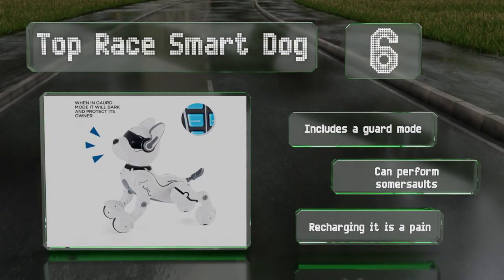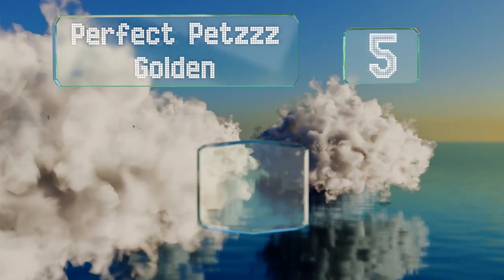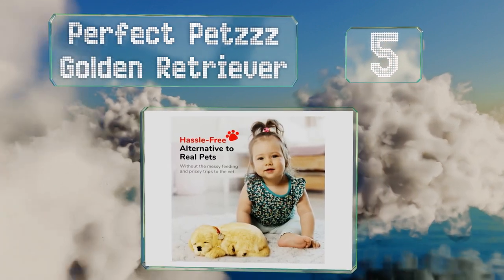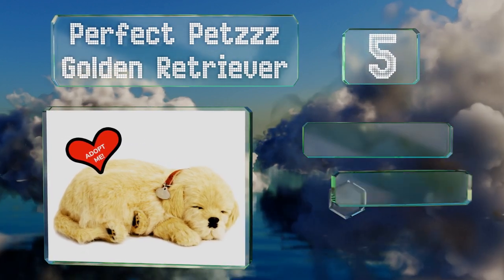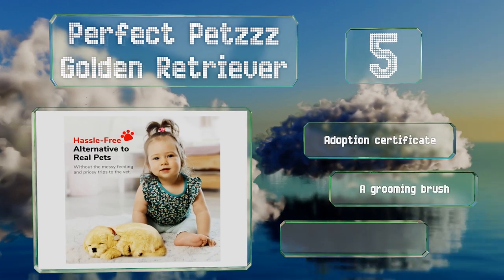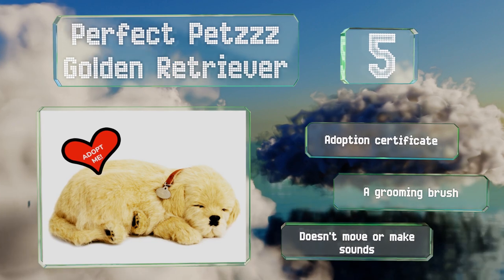Halfway up our list at number five, crafted from soft synthetic fur, the Perfect Pets Golden Retriever uses a single battery to power its simulated breathing continuously for up to two months. A collar, pet tag, plush bed, and travel box are included. It also comes with an adoption certificate and a grooming brush, but this one doesn't move or make noises.